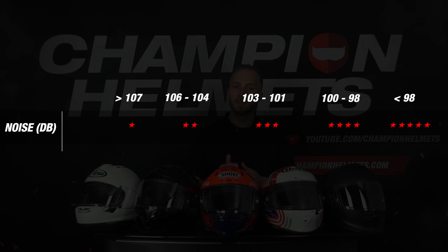Each helmet can score a certain amount of points depending on the number of decibels that we measured. All our helmets have been tested at a speed of 130 kilometers per hour on long straights on the highway with a wind speed fluctuating between 110 and 130 kilometers per hour. Based on this information, the average number of decibels for each helmet was calculated and assigned a star rating based on our matrix.